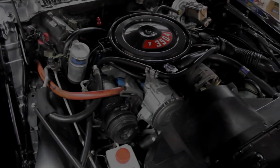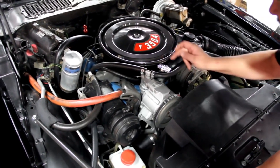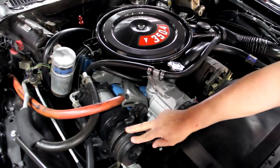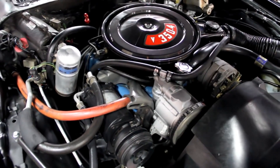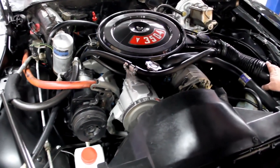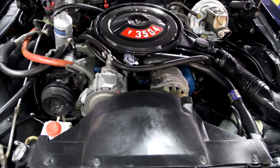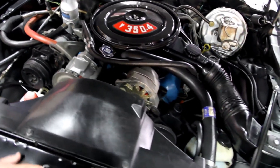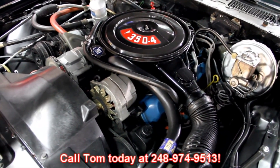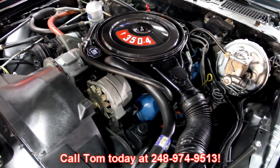Let's look under the hood. We've got a 350 under the hood. It's got the smog pump still on it. It is an AC car but the AC is not hooked up. Nice and clean under here — power brakes, power steering. We've got the snorkel for the cold air intake. This baby is gorgeous. Give us a call at 248-974-9513 and let Vanguard Motor Sales put this dream in your driveway.